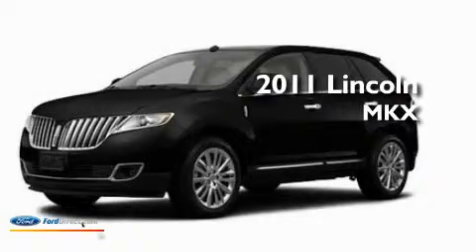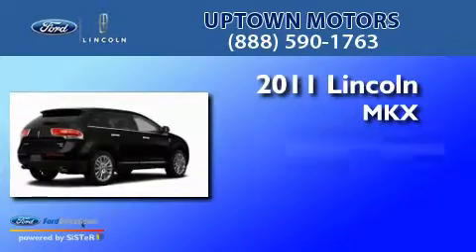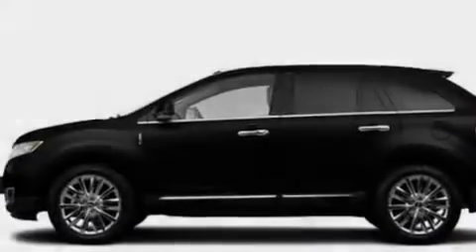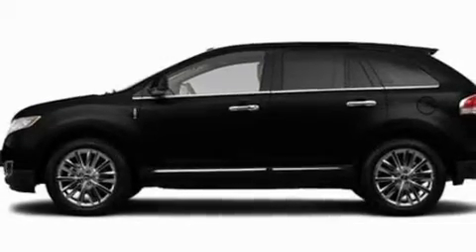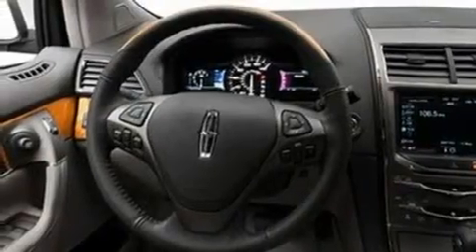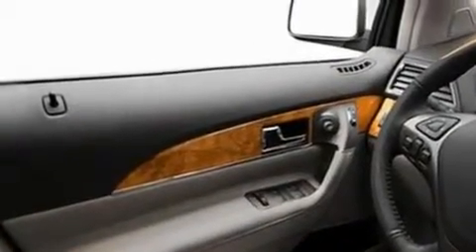This is a brand-new 2011 Lincoln MKX with a 3.7-liter V6. Its top features include air conditioning, an auto-dimming rearview mirror, 10 perfectly positioned speakers, big 18-inch wheels, and traction control and stability control systems.